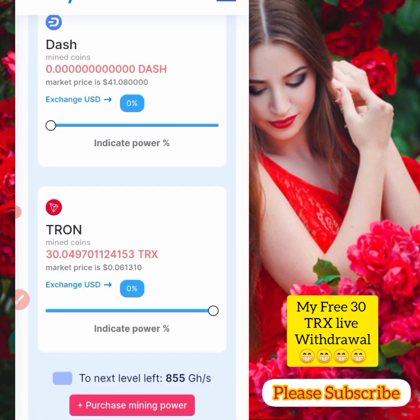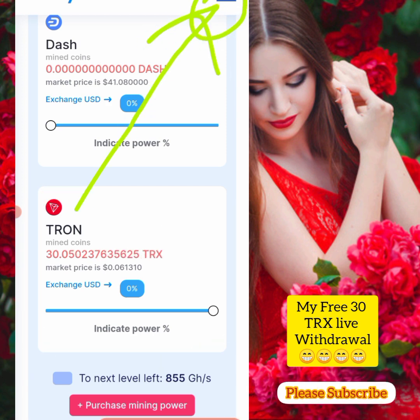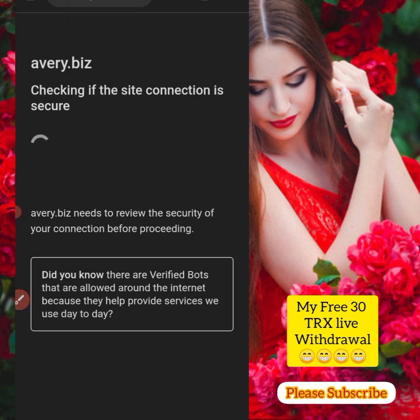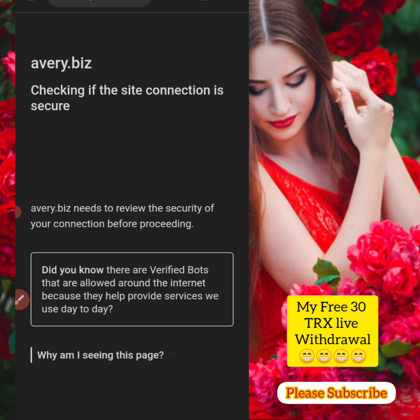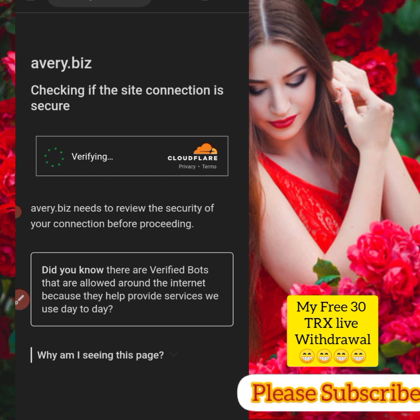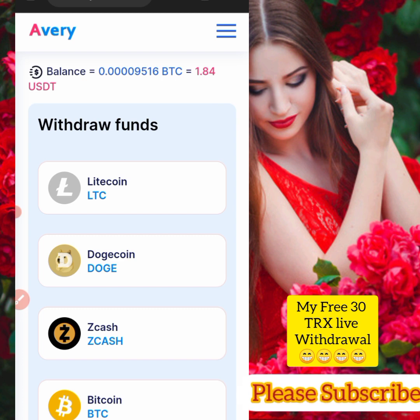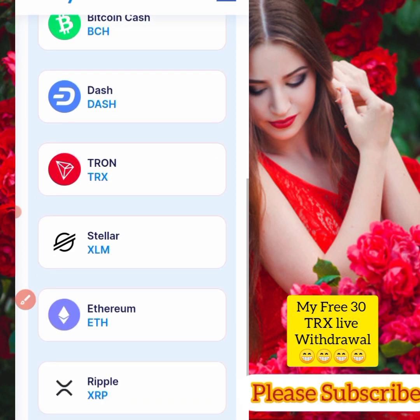Let me go and copy my address. I'll proceed by clicking on these three lines and then click on withdraw. The withdrawal process is loading — my browser is checking whether it is a secured website or not. Let's wait a little bit. The site is secured, which is very important. I have mined about 1.8 USDT worth of TRX.